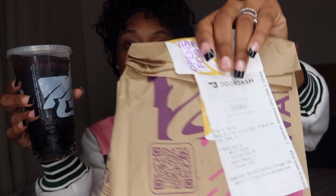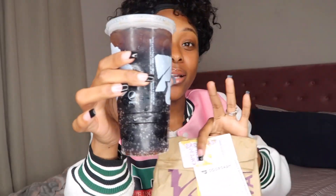Pardon my interruption — I actually got Taco Bell and I got me some Dr. Pepper. I've been addicted to Dr. Pepper lately. Let me know if I'm the only one, because what?